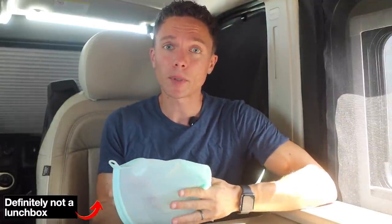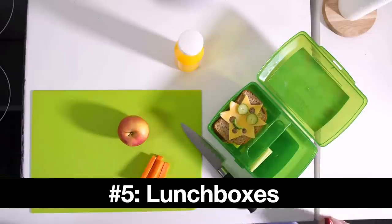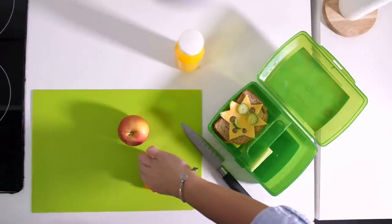I've come inside where it's a little bit cooler, and I also have my lunch packed in a lunchbox. Speaking of which, lunchboxes are a really great thing to sell on eBay during back-to-school season.